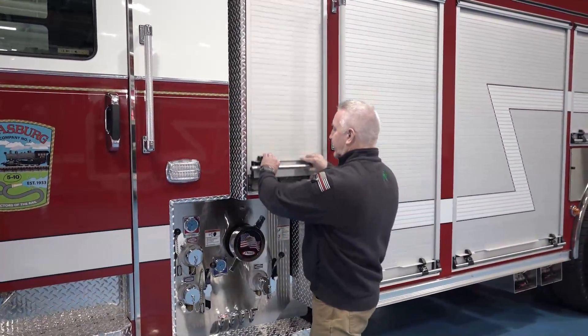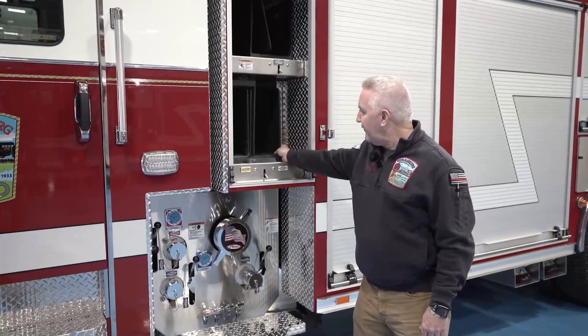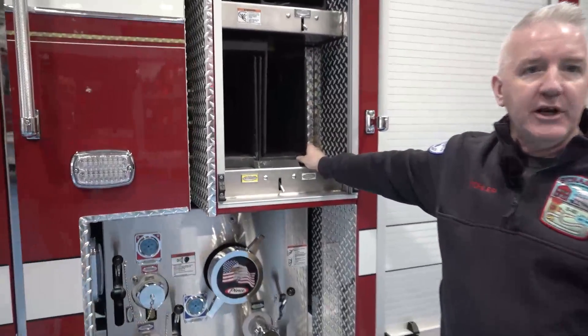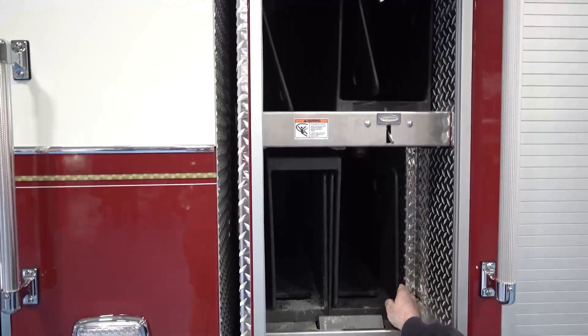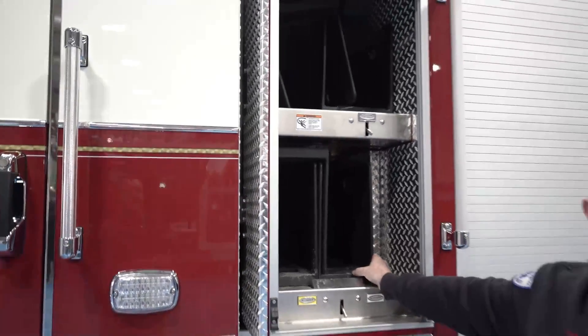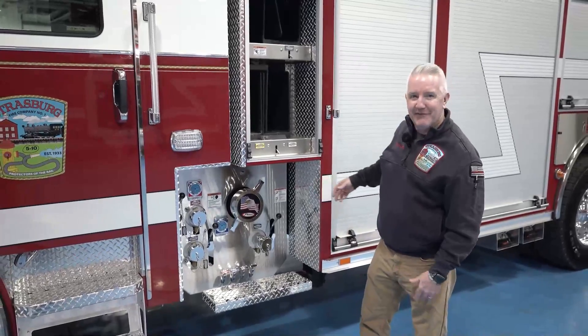We did go with cross-lays behind the door here on the speed trays, which we really like as a feature of Pierce. We have some extra trays so we can pre-load hose in those, and after calls — especially in the early morning hours — we can get the piece back into service very quickly and get our firefighters back to bed so they can get up and go to their paid jobs that most of us have on the outside.